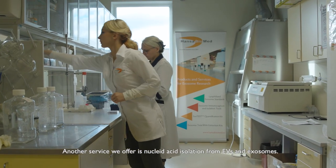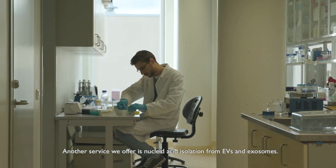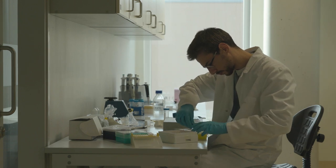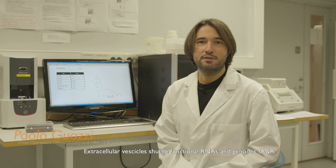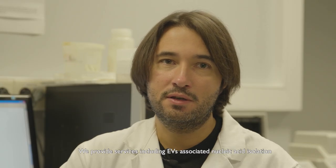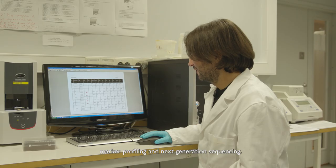Another service we offer is nucleic acid isolation from EVs and exosomes. Extracellular vesicles shuttle functional RNAs and genomic DNA with high potential in the diagnostic area. We provide services including EV-associated nucleic acid isolation, marker profiling, and next generation sequencing.